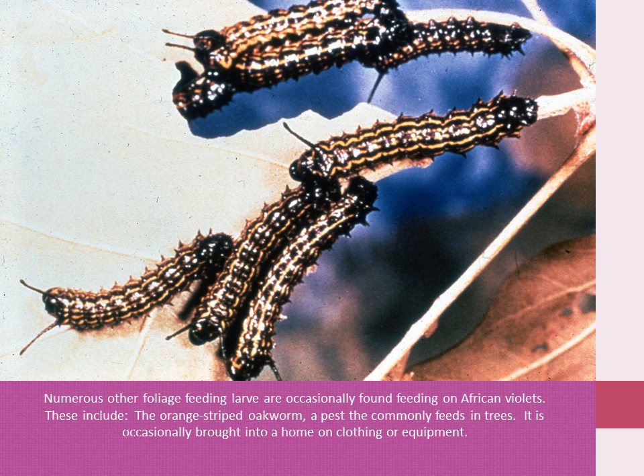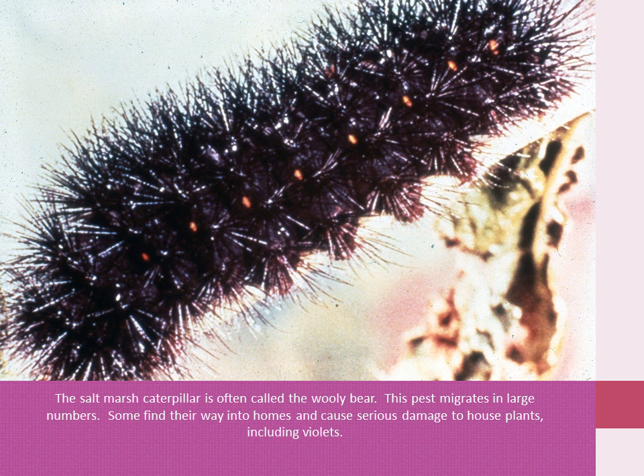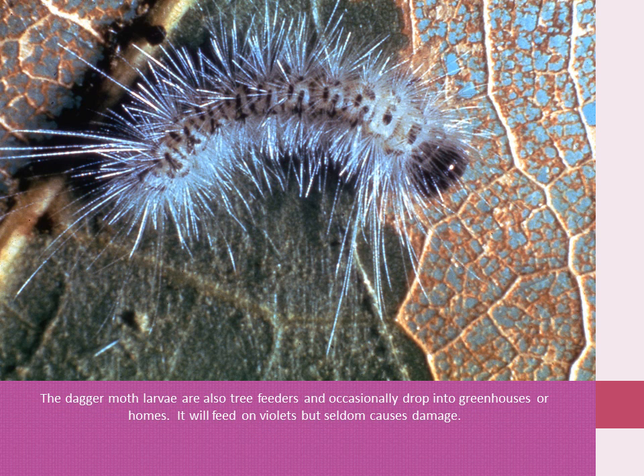It is occasionally brought into the home on clothing or equipment. The salt-marsh caterpillar is often called the woolly bear. This pest migrates in large numbers. Some find their way into homes and cause serious damage to houseplants, including violets. The desert moth larvae is also a tree feeder, which occasionally drops into greenhouses or homes. It will feed on violets, but rarely causes serious damage.